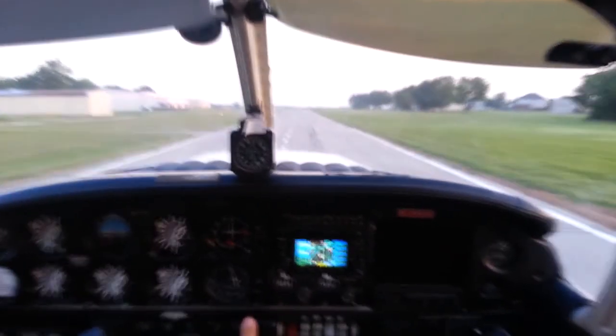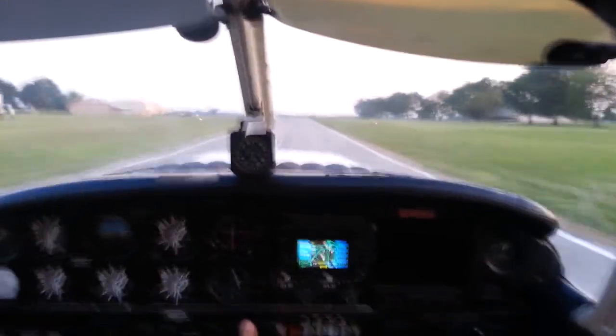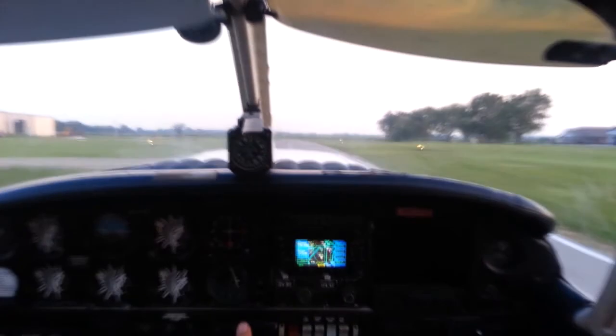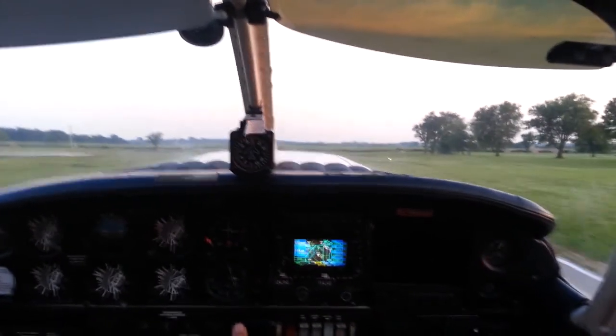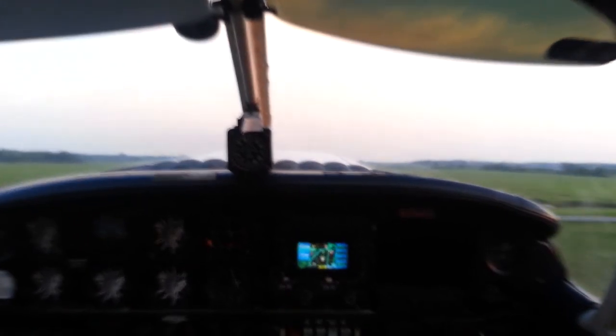Now, here comes — when do I rotate? About now. Okay, get the nose off an inch off the ground. Right there. Now let the airplane do the rest. Good. Goes down, goes down, goes down. Pitch for that 65. Where's that pitch angle? You don't know, because you can't see it — right about there.